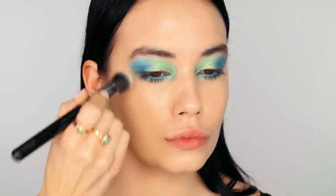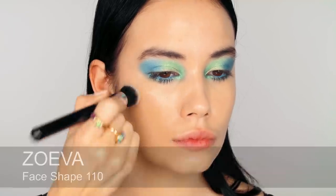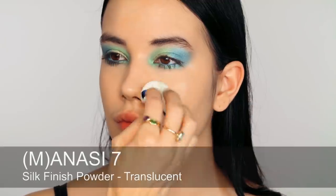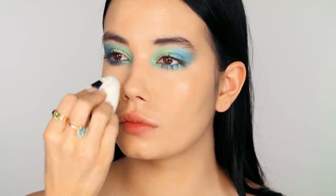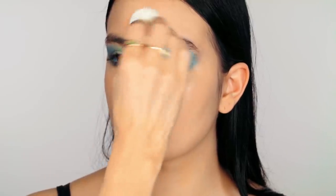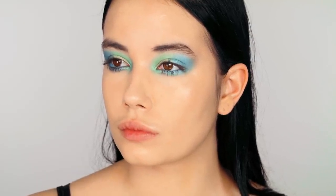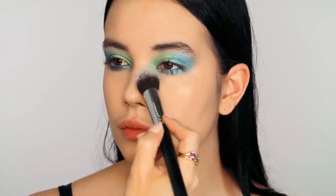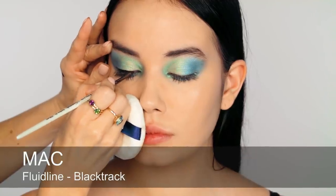Anything we want to conceal is concealed without looking heavy or cakey — I just want that beautiful, flawless but natural-looking base. I'm adding just a touch of highlight onto the tops of the cheekbones and blending that in. For powder, I'm applying it with a velour puff because I've done quite a lot of concealing — setting the concealer around the center of the face — and then using a brush to take off a little and make sure it's well blended.